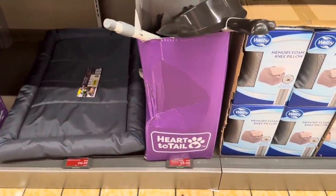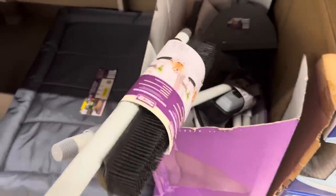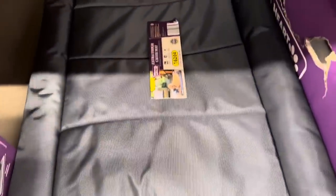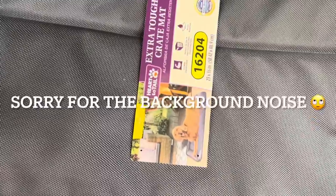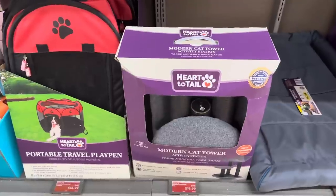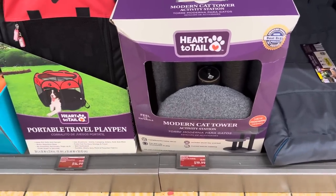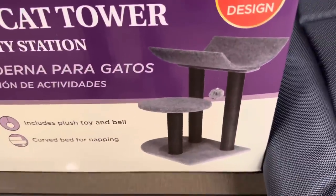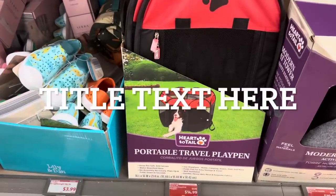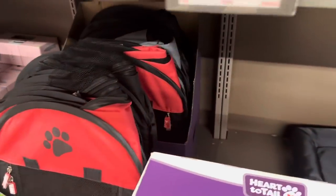By Heart to Tell is their broom and dustpan for $9.99 — I think this was here last week as well. There's also a bolster crate mat for $16.99, only in gray. By Heart to Tell, the modern cat tower activity station is $19.99 with a new modern design. The portable travel playpen is only $14.99, available in red and gray.